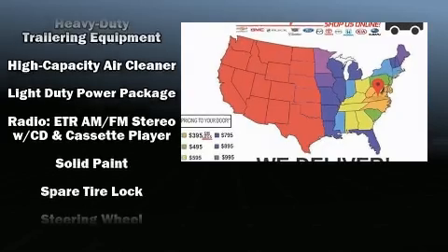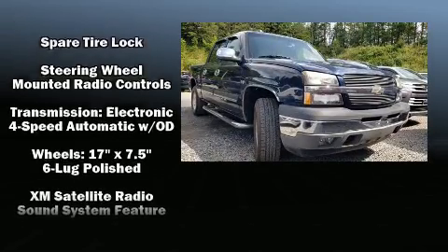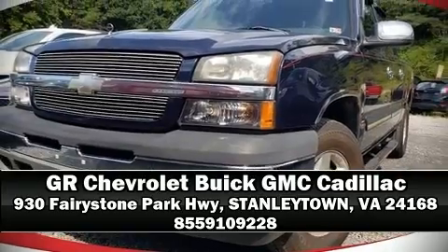Chevrolet also prioritized safety and security with features such as dual front impact airbags, a panic alarm, and ABS brakes. Please don't hesitate to give us a call.